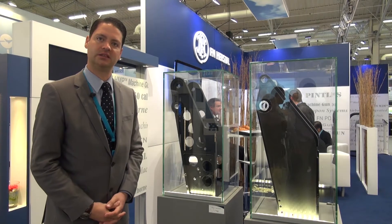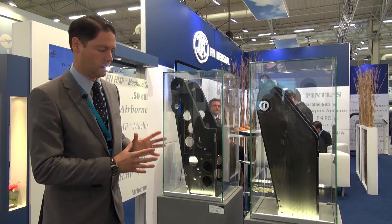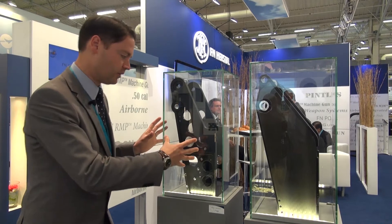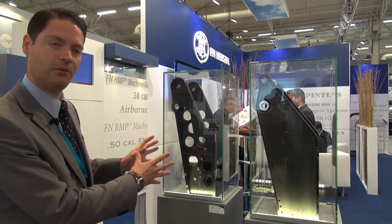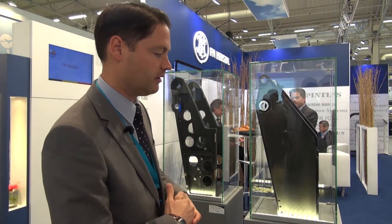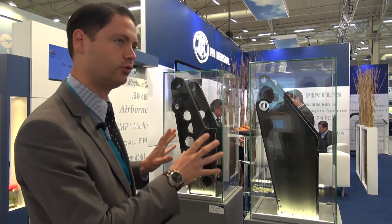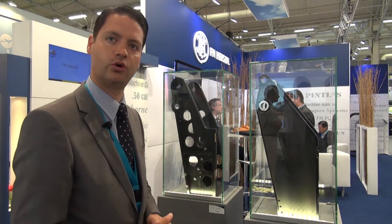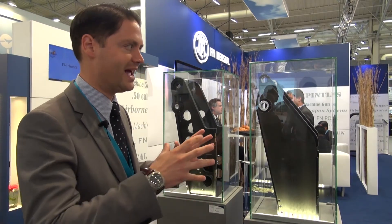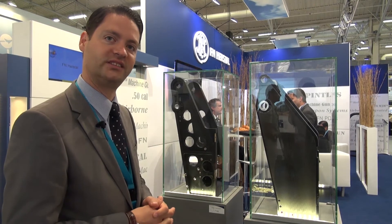As these weapon systems are meant to be integrated onto airborne platforms, weight is a critical issue. This is why we are investigating the composite world by starting with this original aluminum yoke, which weighs 7 kilograms, and ending up with this brand new composite yoke — allowing us to save more than 2 kilograms on this part. The idea is to further investigate the composite world and increase our efforts to have lighter weapon systems.